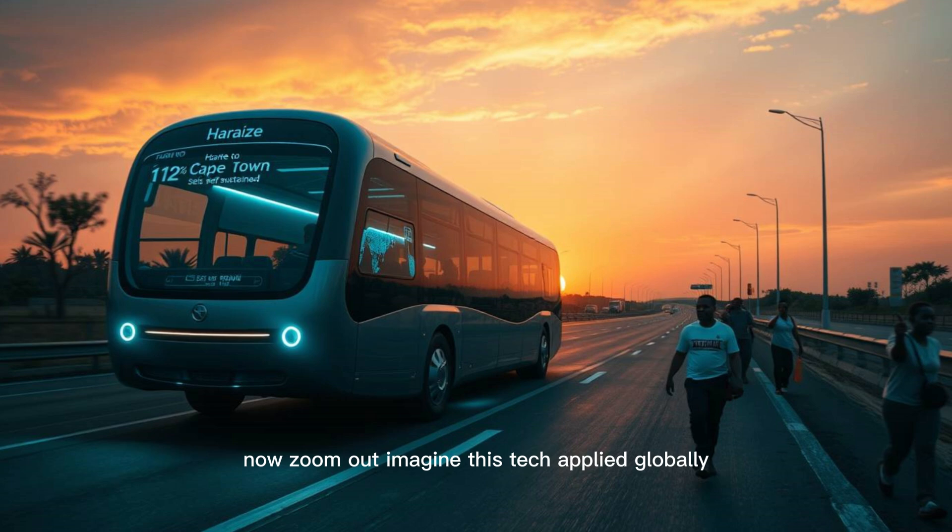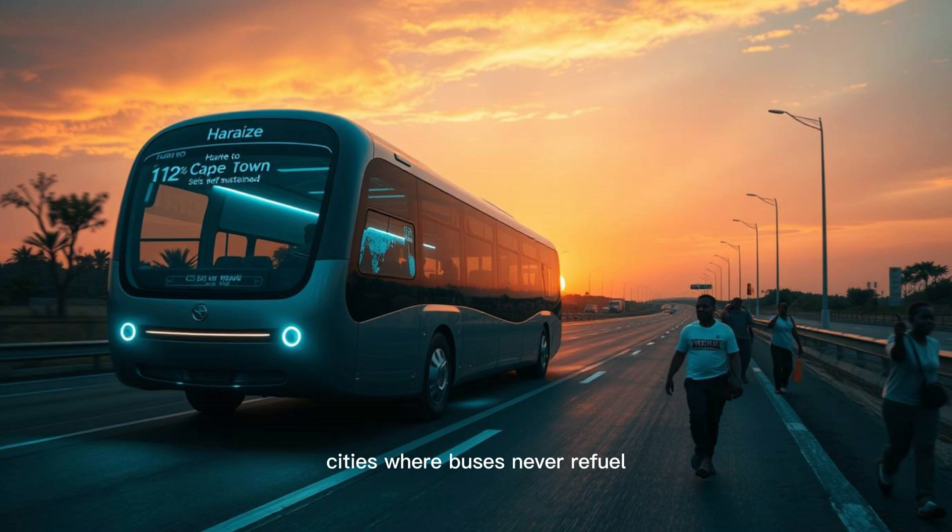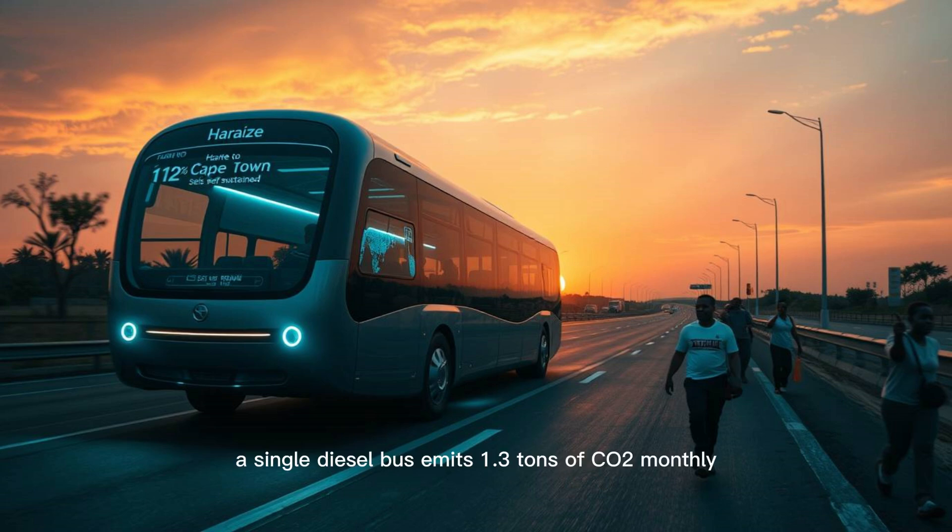Now zoom out. Imagine this tech applied globally — cities where buses never refuel, where smog-free streets are the norm. The implications are staggering. A single diesel bus emits 1.3 tons of CO2 monthly; multiply that by millions of buses worldwide and the savings are planetary. But skeptics still question the science. Over-unity devices — machines that supposedly create energy — are a carnival of scams. How is Maxwell different? The key is language: he doesn't claim to break physics, he exploits its gray areas. Every system loses energy as heat, sound, and vibration; his tech recaptures what others waste. Think of regenerative braking in hybrid cars, just taken to the extreme.